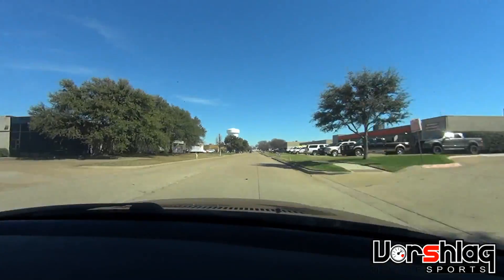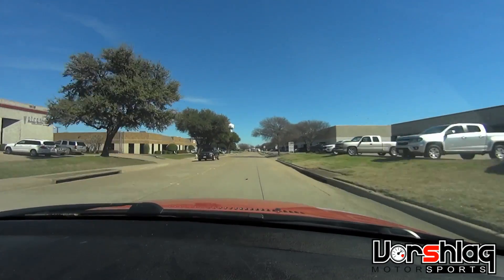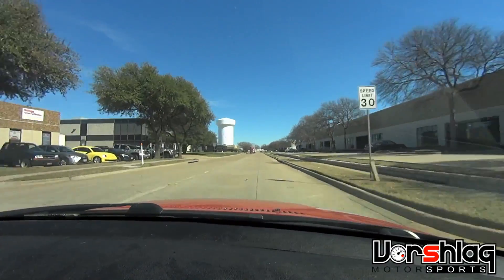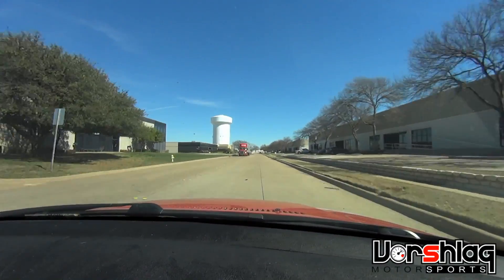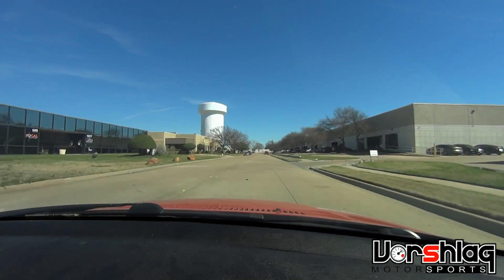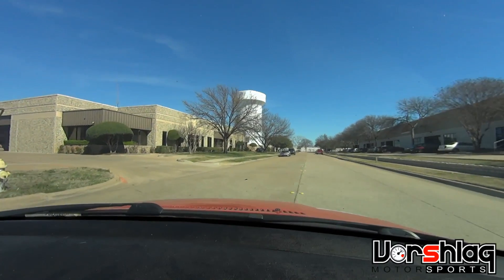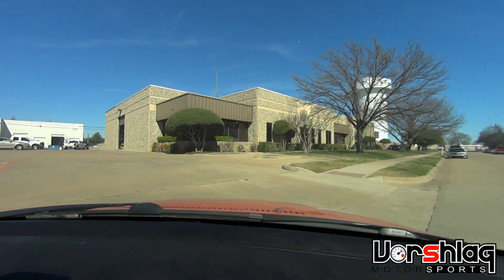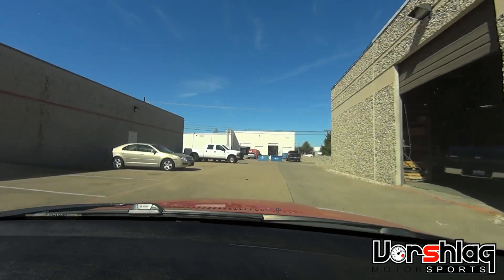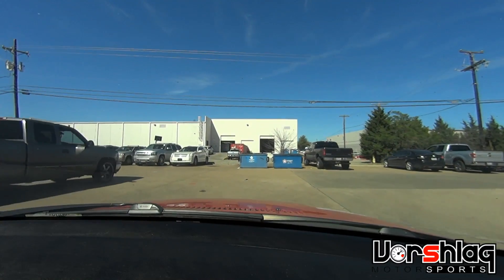Yeah, I like it — new exhaust, new full-length header. We'll see what the power is when we get it over to True Street and put it on their dyno. Then we'll use BMW Editor to get it custom tuned and make all the check engine lights go away, because I'm sure they're going to trigger any minute — they haven't triggered yet somehow. It's going to need a different tune; we've changed enough in the engine with the cold air, exhaust, and header to make a difference.